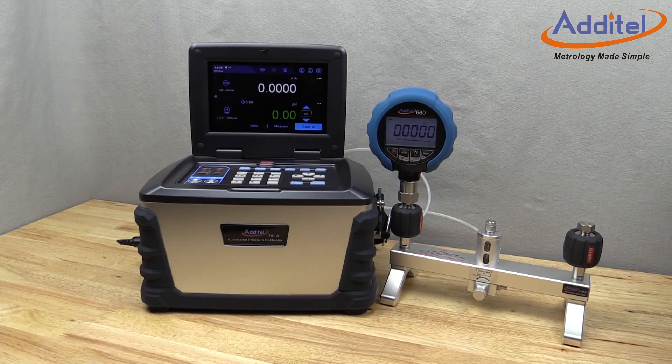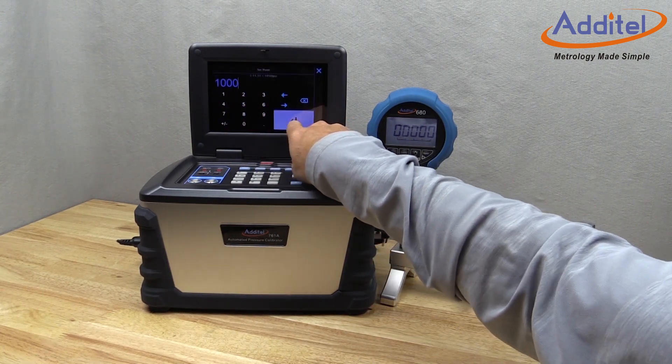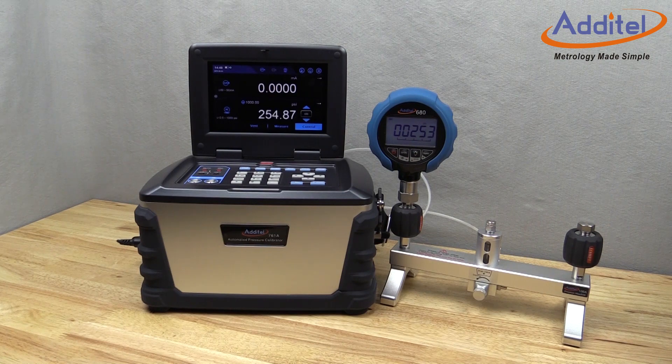The all-new ADT761A 1K model is capable of reaching an impressive 1000 psi, 70 bar. But we didn't stop there. With the new and improved internal pump design, the 761A can get to 1000 psi, 70 bar, even faster than ever.